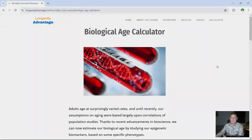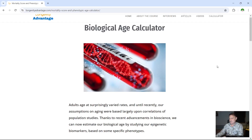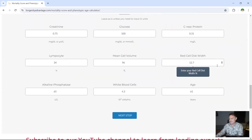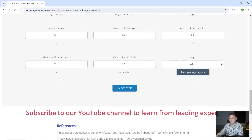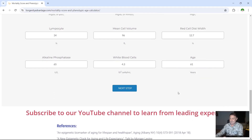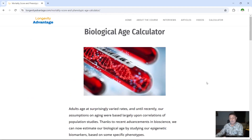So here we are on the website longevityadvantage.com — there's a link in the description below. To use this, you take your blood test, scroll down to the bottom of the page. They've now got 10 elements that they want you to fill in — there used to be nine, there's now 10. You fill those in, scroll down once they're done and press next step. Next step will ask you for your email address and your name, and within about two minutes they will send you your results.